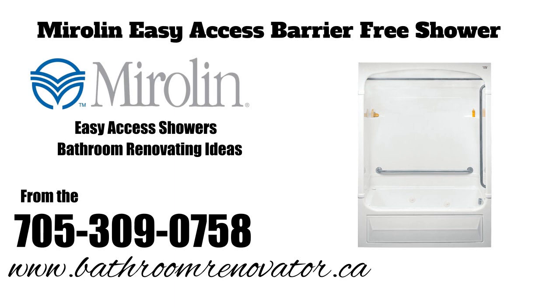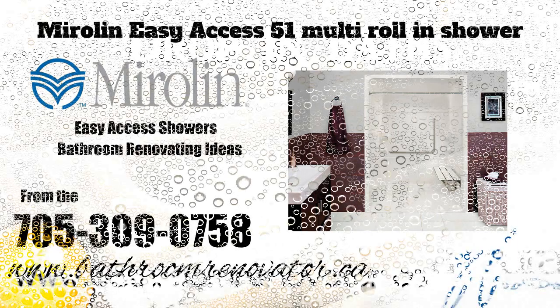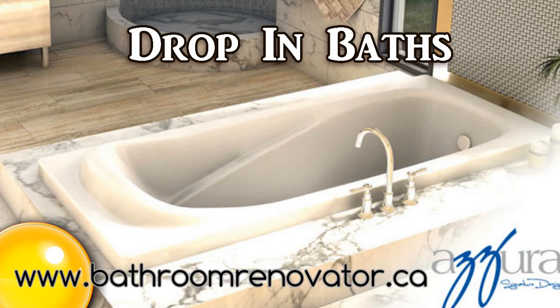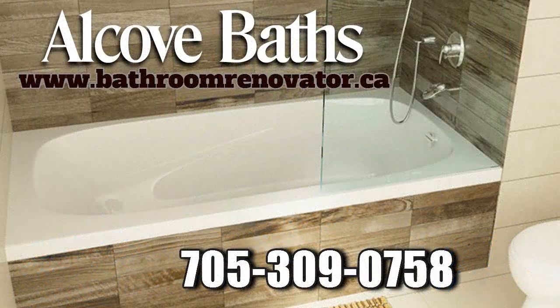Our staff of experienced professionals will take care of all of the plumbing, drywall, electrical, and tile work. The Bathroom Renovator can help you in making the right decisions to get the best quality of fixtures and accessories while staying within your budget — on time, on budget. We take care of everything.